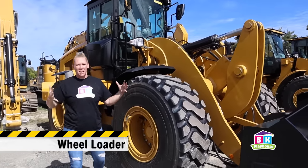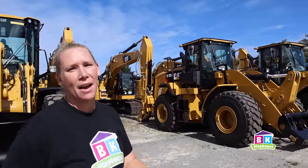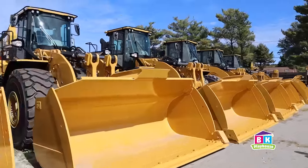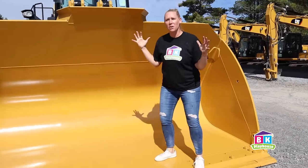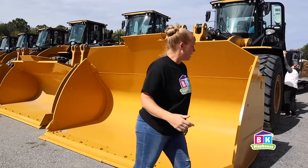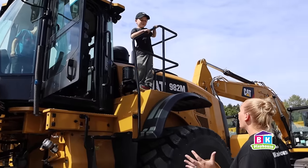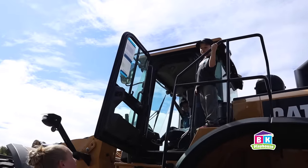As we go down the line here, they're going to get bigger and bigger. We're going to go all the way to the end to the biggest wheel loader they have here. This is the 982 wheel loader. Check out the size of the wheels on this thing. I'm six feet tall — check out the size of these tires. The boys are here next to them and it looks like we're real workers because we have hard hats on.